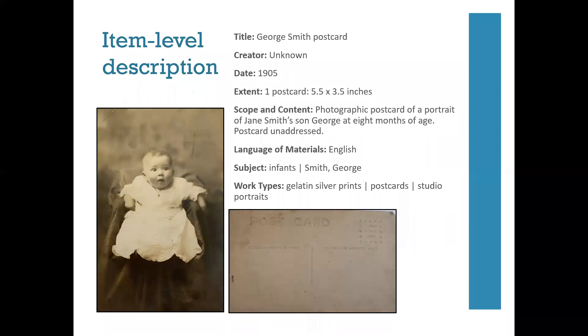For an item level description—say a postcard that is particularly significant because of the sitter—I've included a more specific title and an exact date. I've noted the extent denoting the postcard and its size, included a scope and content note, the language pulled from the postcard markings on the back in English, and subjects including a general subject as well as the specific name of the sitter. I've included format and process under work types. System of arrangement and access conditions aren't listed here as those would most likely be noted at a higher level within this collection.